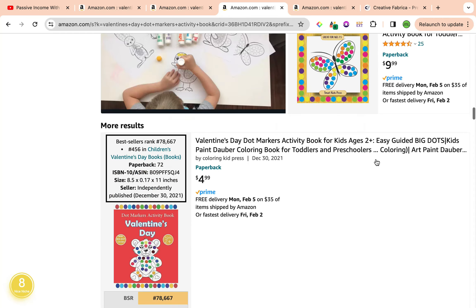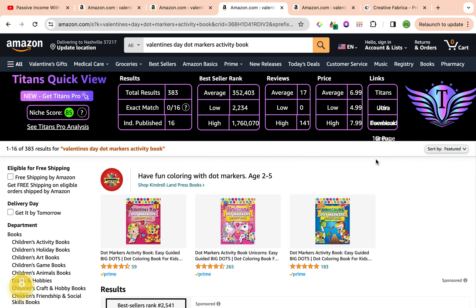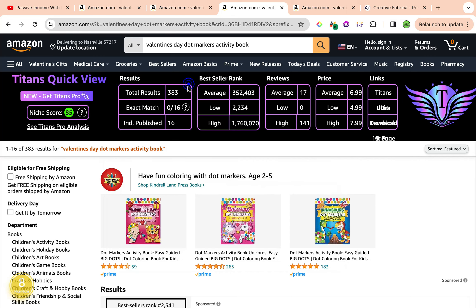Scrolling down, we've seen about four or five books minimum with a best seller rank of 100,000 or less — these fit the metrics. We have a good keyword niche score on both ends, total results under 1,000, average best seller rank within 300,000, and a really good price that gives us a minimum royalty rate per sale. Now let's dive into the final keyword for today's video.